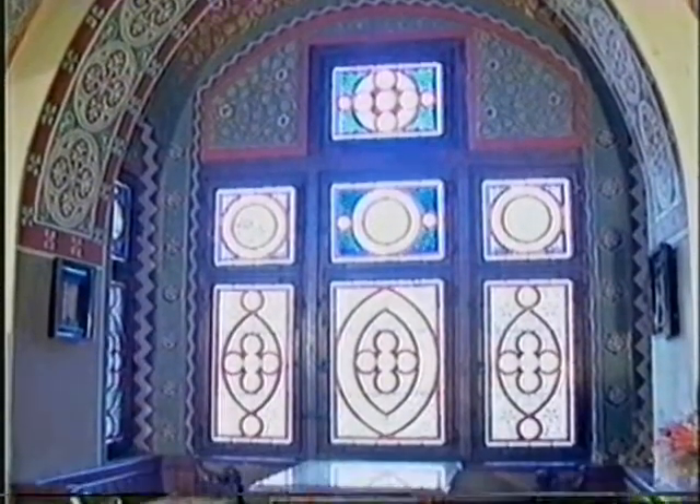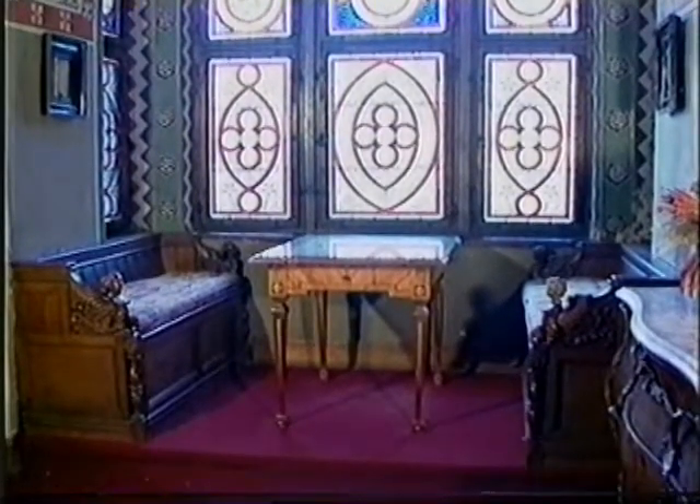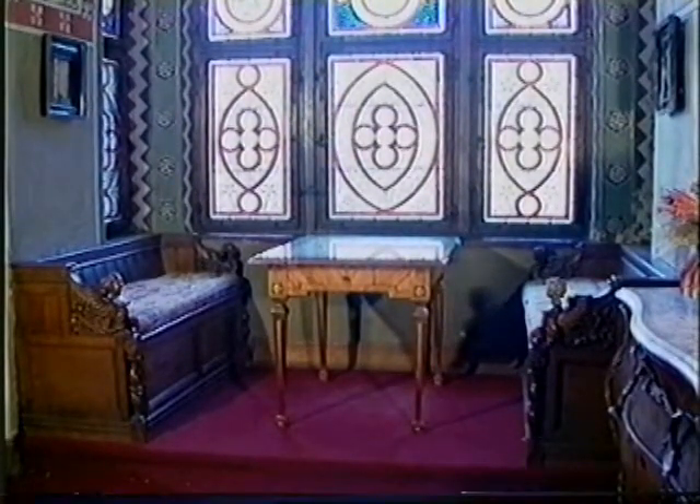Valuable stained glass windows in the alcove of the ladies' apartment. The original glass panes were destroyed during the Second World War. The new ones were modeled on the originals.